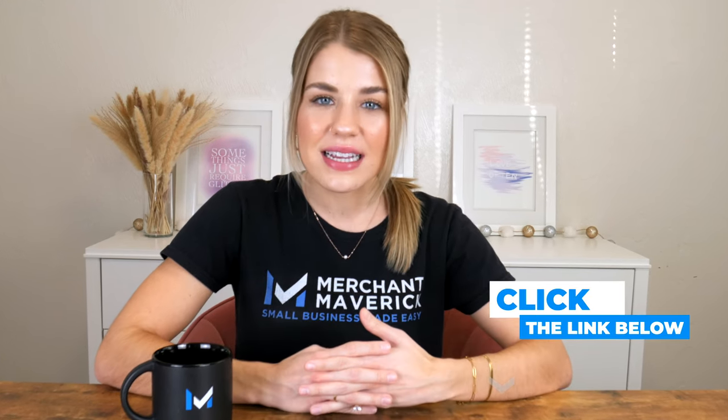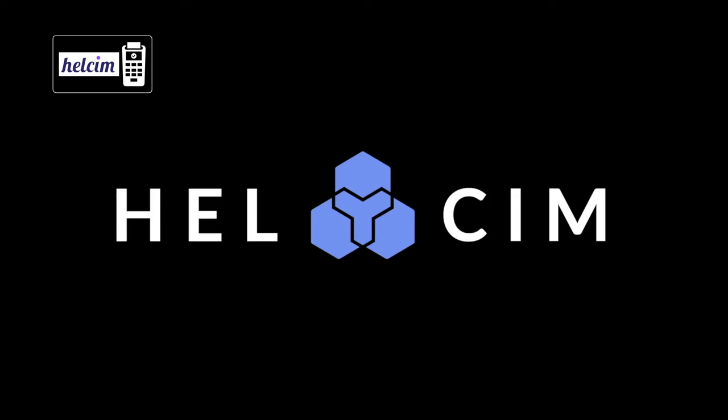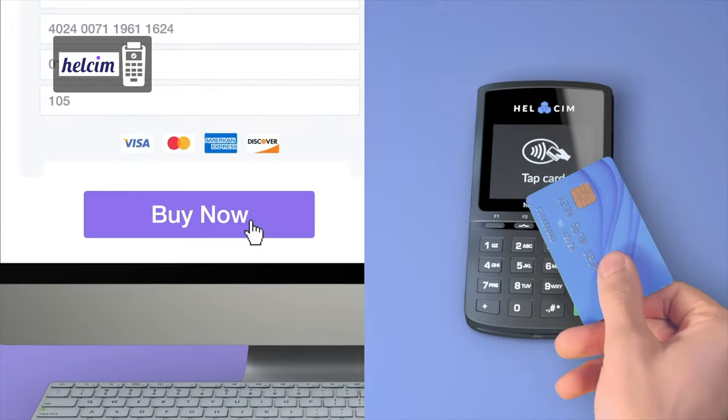We've got a few more readers for you, Mavericks, but to get a full list of specs and current prices on all the credit card readers we've discussed today, visit the links in the video description below. Our next recommendation is Helcim. Helcim is an excellent option for small to medium-sized businesses looking for interchange plus pricing and a full suite of features.